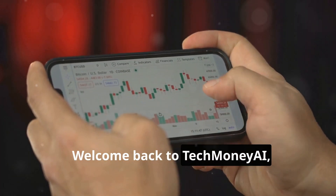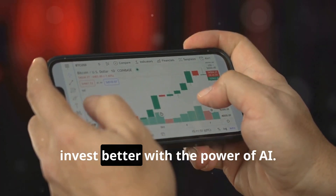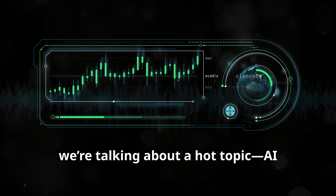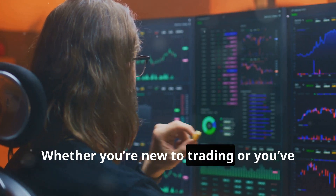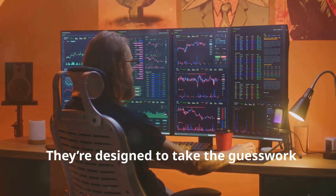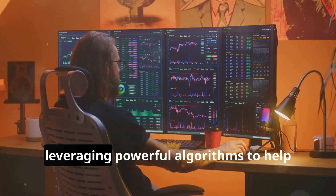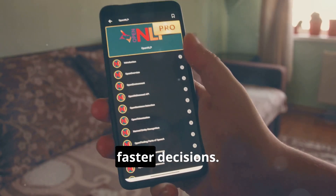Welcome back to Tech Money AI, the channel where we empower you to invest better with the power of AI. Today we're talking about a hot topic: AI trading bots. Whether you're new to trading or you've been in the market for years, these bots are game changers. They are designed to take the guesswork out of trading, leveraging powerful algorithms to help you make smarter, faster decisions.